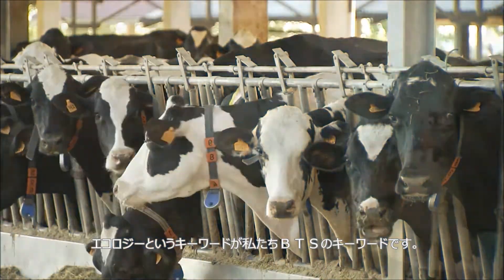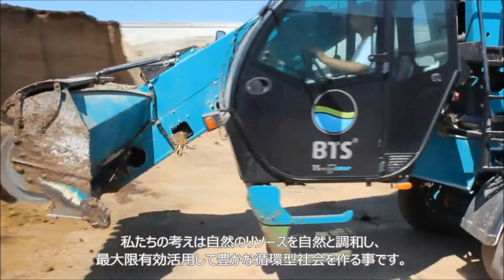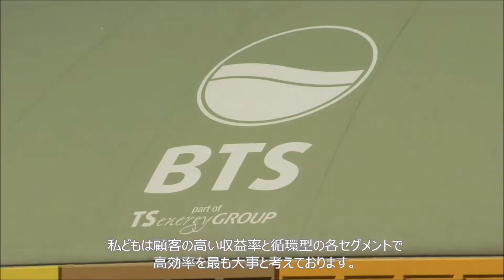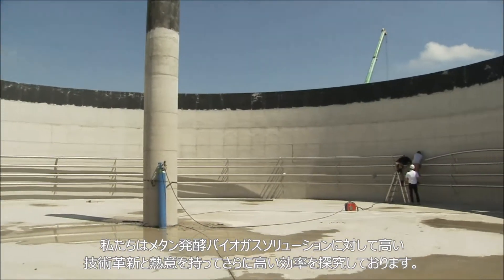We are driven by an environmental consciousness. It's our main aim to use natural resources responsibly and in harmony with nature. We see high levels of efficiency and revenue optimization and great technical innovation. Our facilities are among the best in the industry.